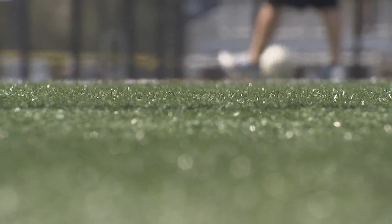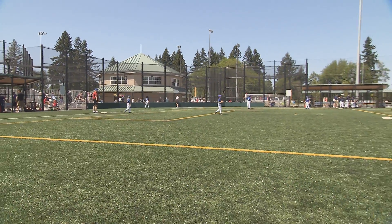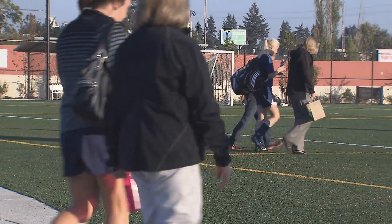This is a new concept to Clark County. The reason we chose synthetic turf fields was to maximize use of the fields, which is 365 days.